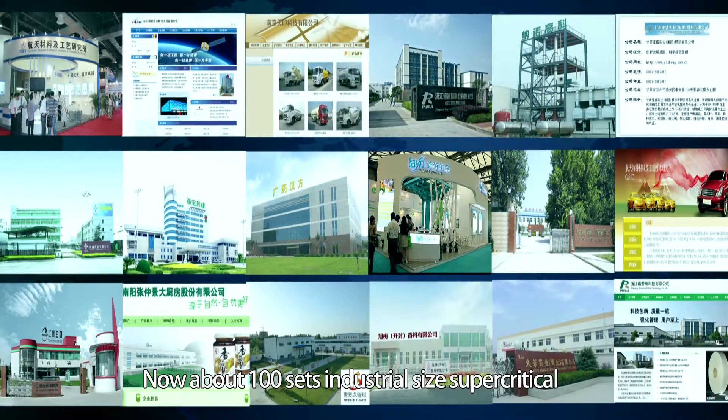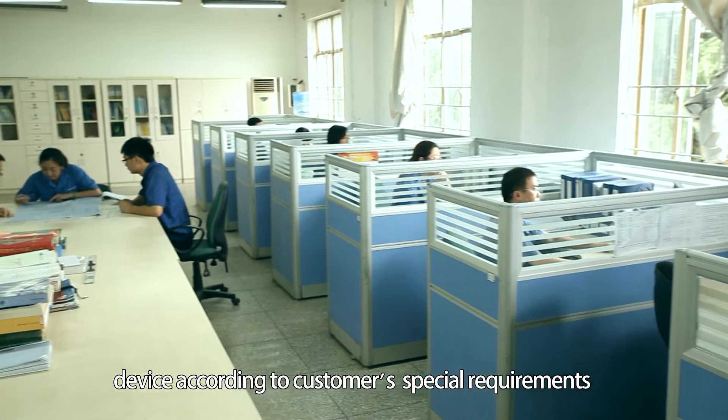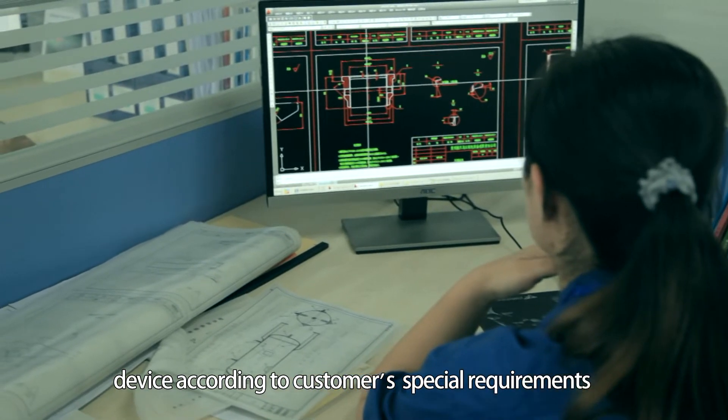About 100 industrial-sized supercritical CO2 devices are currently running in different areas. We can design and manufacture supercritical CO2 devices according to customers' special requirements.